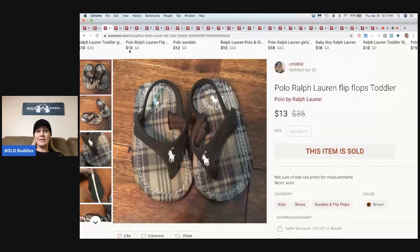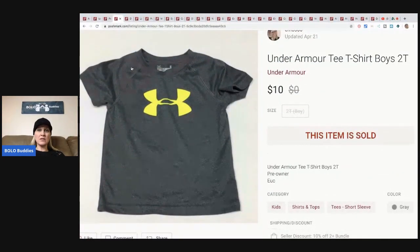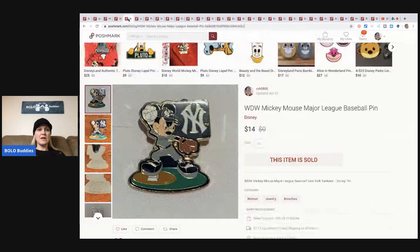This Under Armor t-shirt - I sold it for $10 and the buyer paid shipping, it's a size 2T. This Mickey Mouse Major League Baseball pin - I listed it and it sold super fast, sold for $14 and the buyer paid shipping.